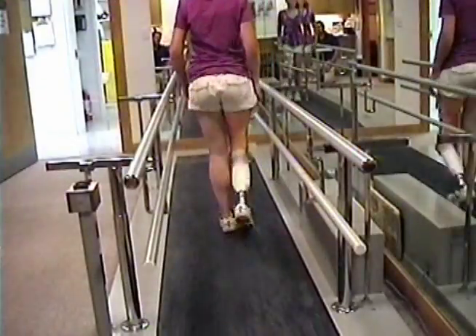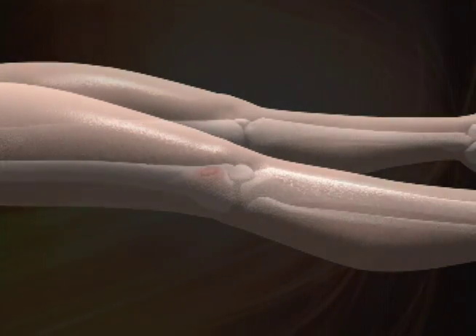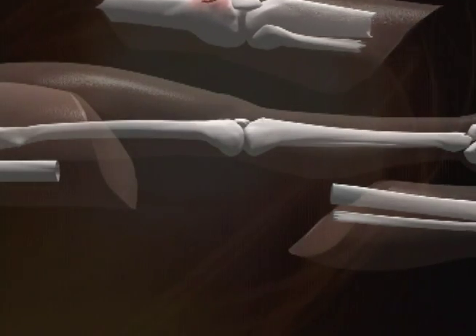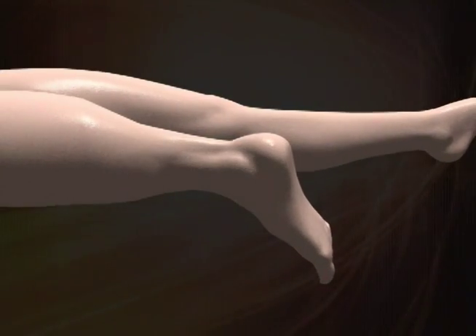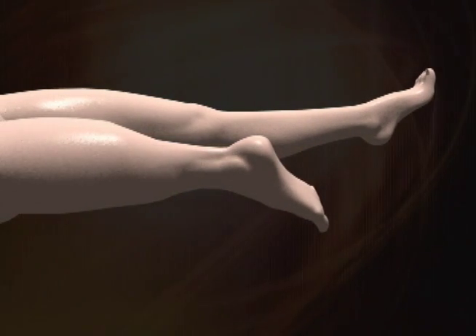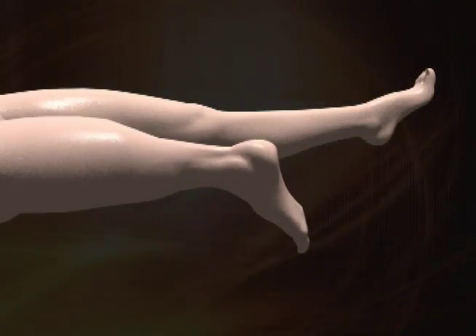A rotationplasty is an unusual operation, and basically the concept is that if you have a tumor above the knee in a young growing child and you are seriously considering an amputation high in the thigh, the rotationplasty preserves the portion below the knee, which is otherwise normal, and is used to make the thigh part longer and then rotate it 180 degrees so that the ankle then functions like a knee.